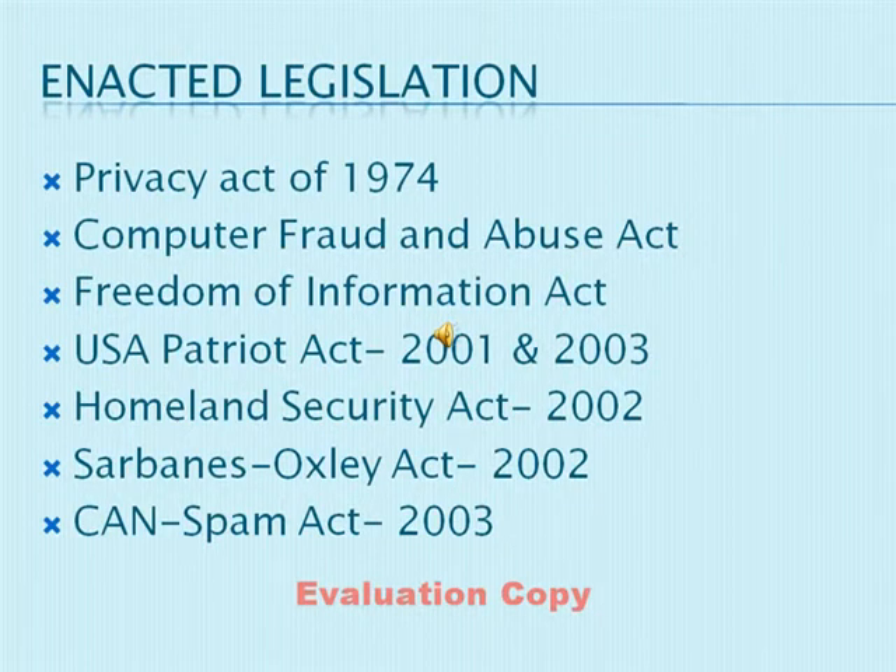With this occurrence easily foreseeable, along with new technology came new legislation for business people to follow. In 1974 came our first act related directly to information technology. This is known as the Privacy Act and actually restricts the information that the government can collect on an individual. Along with this, it also allows the individual to access and correct any information that is incorrect or inconsistent.